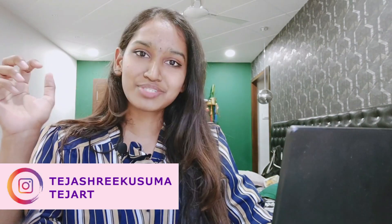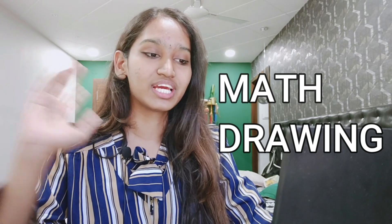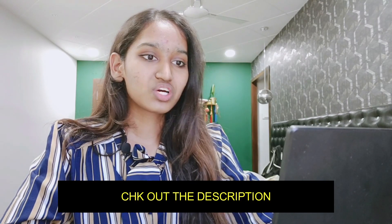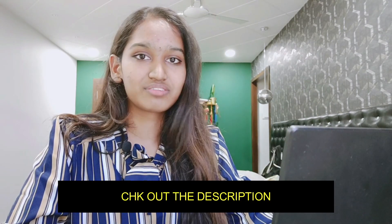Hey guys, welcome back to TejR. Today we'll be looking into the most scariest subjects in your B.Arch or your JMA's Paper 2 exam, which is math and drawing. These are the most asked questions in my YouTube comments and my Instagram DMs as well, so I thought I'll make a video for all of this.